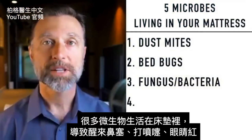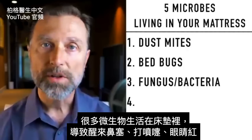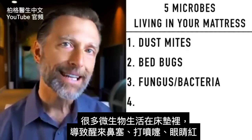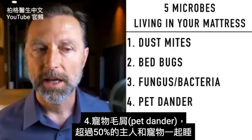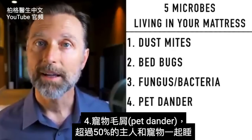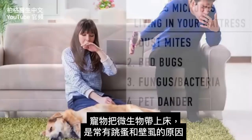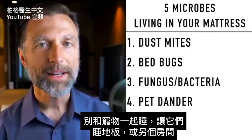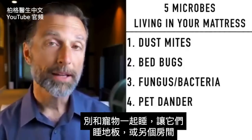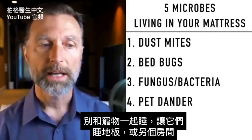There are a lot of microbes living in your mattress, and this could affect you by waking up with a stuffy nose, sneezing, or red itchy eyes. Number four: pet dander. Over 50% of pet owners actually share their bed with their pet. Pets bring all sorts of things into the bed — it's a common source for things like fleas and ticks. You may want to consider having a pet-free zone in your bed and having them sleep on the floor or in another room.